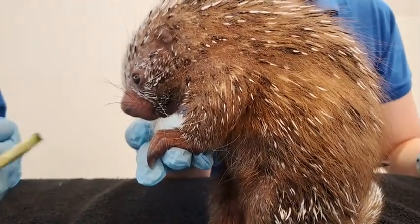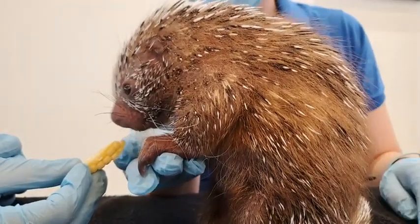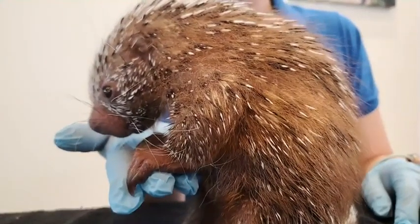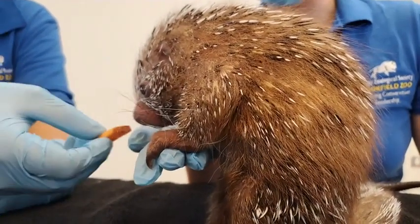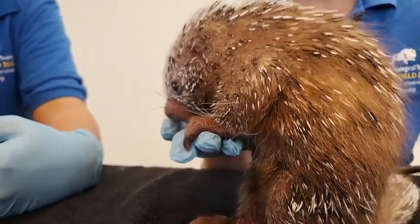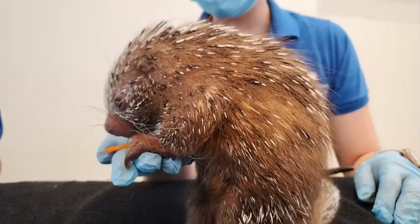The reason we're introducing it to solids is that its parents — and we actually don't know the sex yet — but the parents, Lucia and Eddie, are eating solids. They're not eating any milk or formula; they're eating a variety of biscuits and a variety of vegetables. That's what we want this porcupette to transition into eating. We've been offering a variety of veggies and hopefully it'll show a little more interest in the future. If it doesn't, we'll try changing things up and give it a variety of things to continue to be exposed to the vegetables and biscuits.